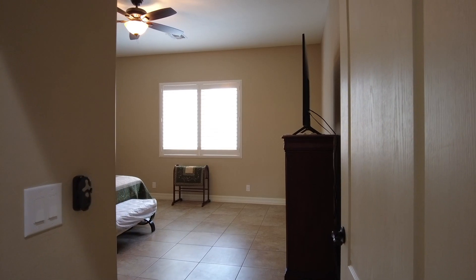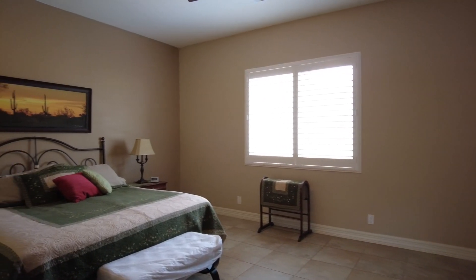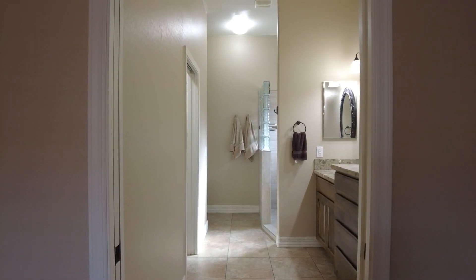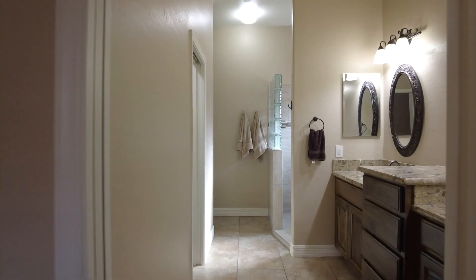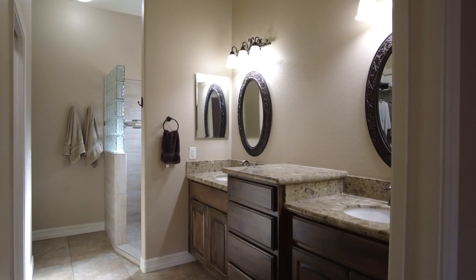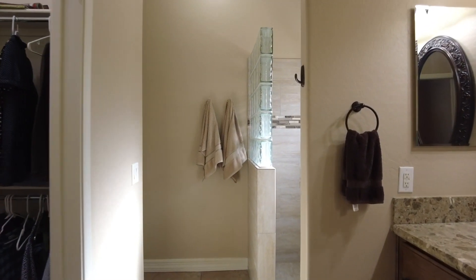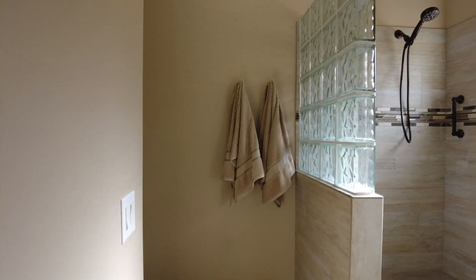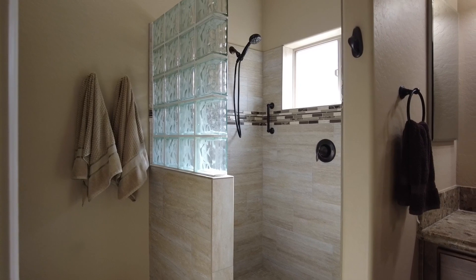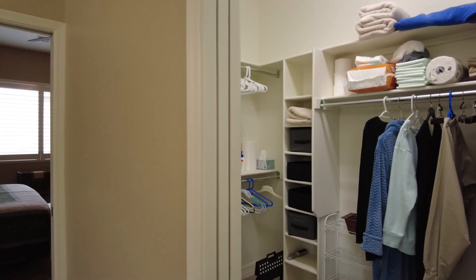Looking into the master bedroom — king-size bed. Looking into the master bath, there's a pocket door that closes this off. You've got double sinks with drawers in the middle, medicine cabinets on both ends, walk-in closet to the left, and the toilet back around the corner. These owners just redid this shower about four or five years ago — all been redone. No bathtub in the whole house. There's also a pocket door that closes the closet off from the main part of the bathroom.